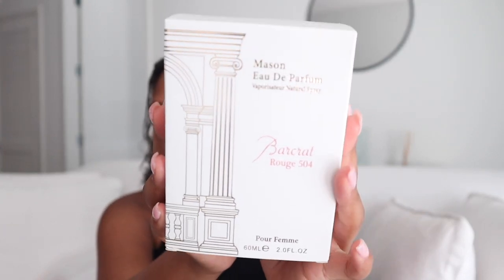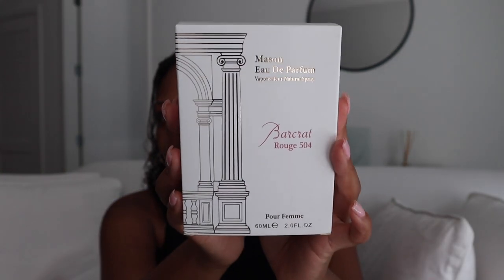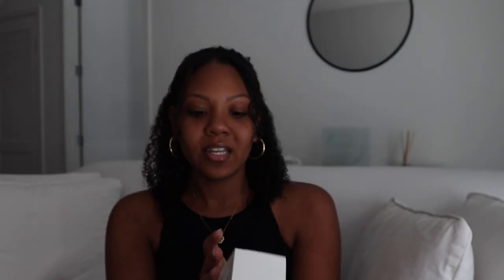Let's start with the perfume dupes because I'm a perfume girl — I love smelling good. They have a whole variety of perfumes inspired by brands like YSL, Baccarat, and Christian Dior. I got the Baccarat-inspired one; this was so cheap — under 15 bucks for this dupe. I like how they made the packaging similar as well.